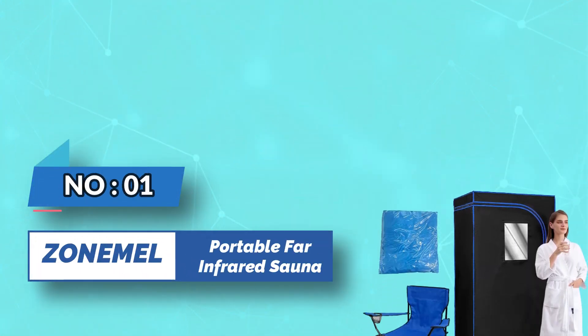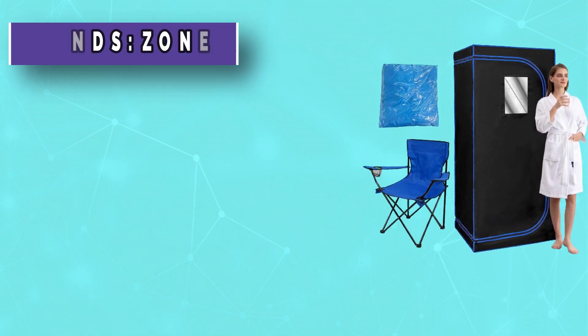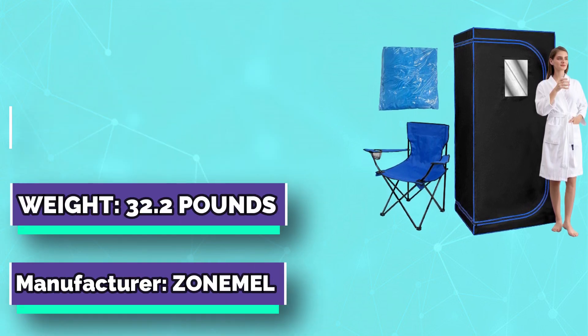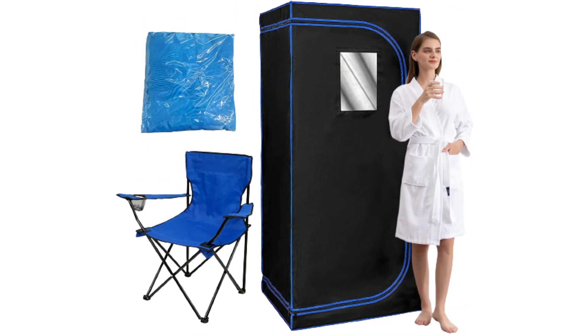Number 1: Zone Meal Portable Far-Infrared Sauna. Similar to a traditional wooden sauna but more convenient and easy to use, your new private sauna comes with everything you need to enjoy the relaxing experience you deserve.